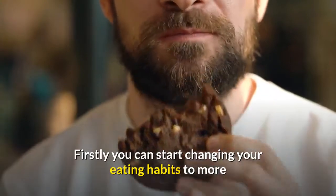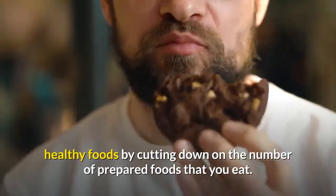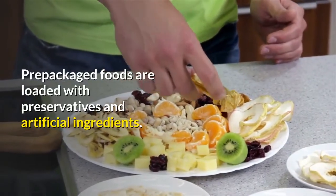You can start changing your eating habits to more healthy foods by cutting down on the number of prepared foods that you eat. Pre-packaged foods are loaded with preservatives and artificial ingredients.